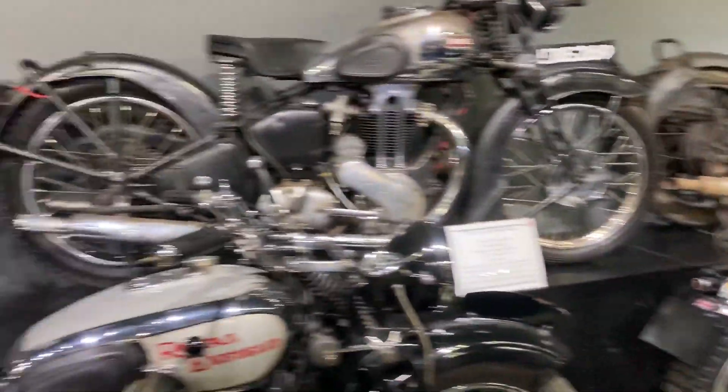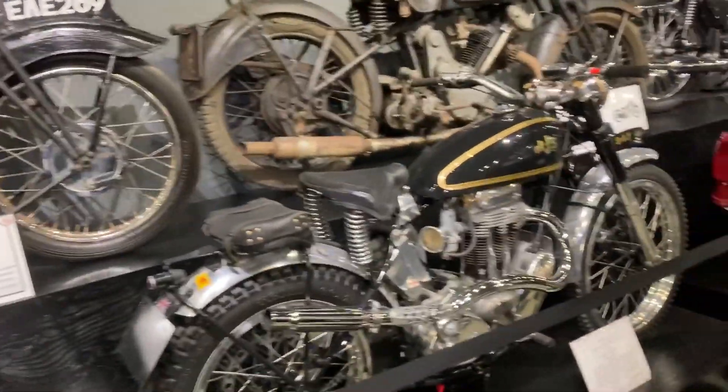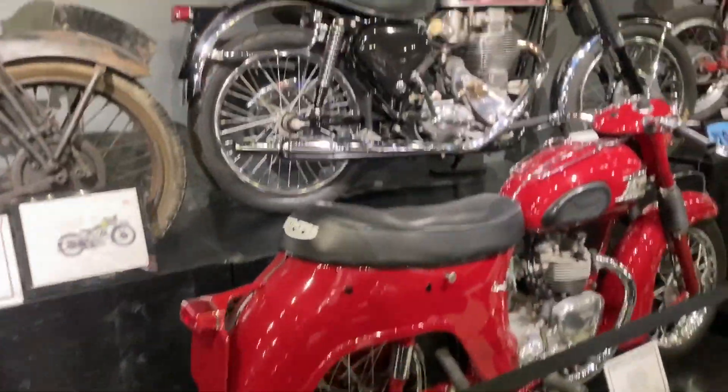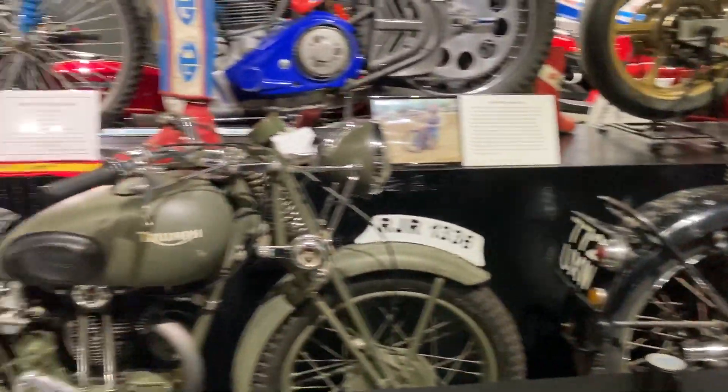The one that's really interesting is just down the way here. There are Triumphs and more stuff. There's a story on every one of them that you can listen to. I don't think I have time to listen to every story, but I'll listen to the ones that look most interesting.